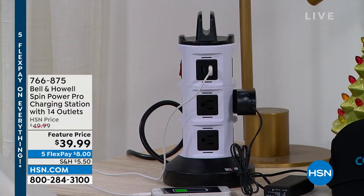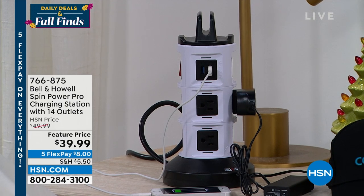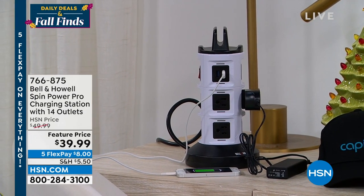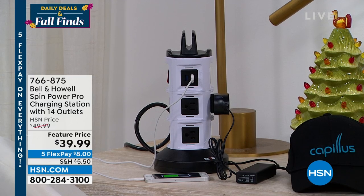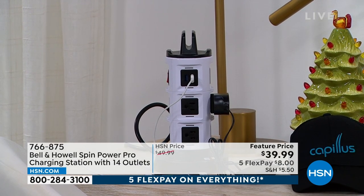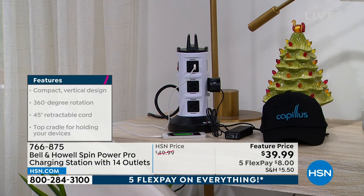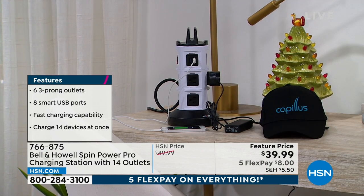Welcome back with our top deals of the day. The Spin Power Pro is back from Bell and Howell — one plug gives you eight three-prong outlets and six USB charging ports. There's a little ledge on top to prop your phone or tablet. Never fight over what to plug in again. It's a tower with a retractable cord from the bottom. Great for offices, bedrooms, living rooms, even the kitchen counter. It has 360-degree rotation. Our feature price is $8 on flex pay, and we have five flex on everything until midnight tonight.